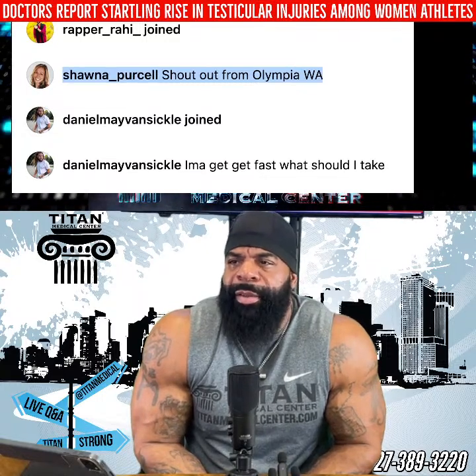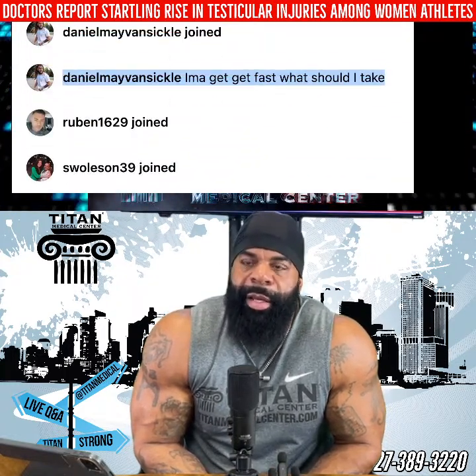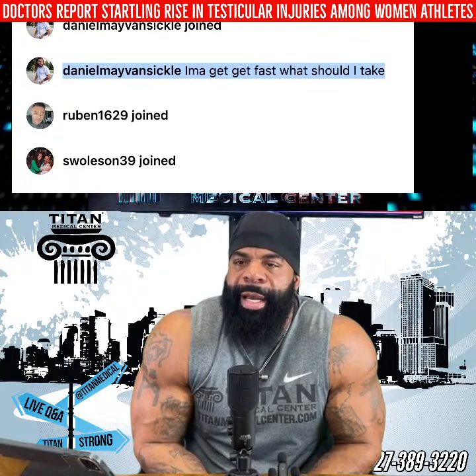Daniel May Van Sickle said he wants to get fast. What do you mean by fast — are you looking to literally get faster running, get bigger, or what?